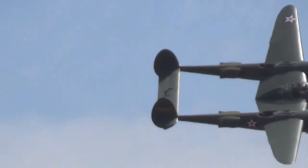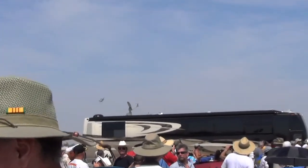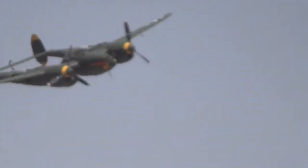The P-38F Glacier Girl — by the way, that name 'Glacier Girl' was only given to that airplane after they dug it up. It wasn't called Glacier Girl when it crash-landed there in 1942.